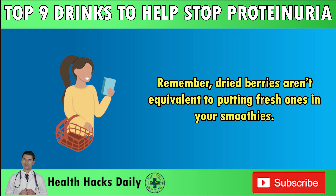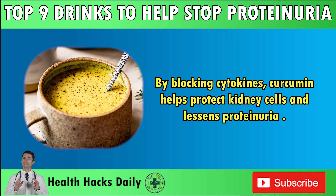Number 8: Turmeric Milk. Turmeric, a spice from the ginger family, originates from southern India and Indonesia. Ayurvedic and traditional Chinese medicine have long incorporated this spice in their therapies. Curcumin is the active component of turmeric and can help with proteinuria. It does this by stopping the actions of chemicals in the body called cytokines, which cause inflammation that can harm the kidneys. Inflammation can damage the filtering system, letting proteins leak into the urine. By blocking cytokines, curcumin helps protect kidney cells and lessens proteinuria.